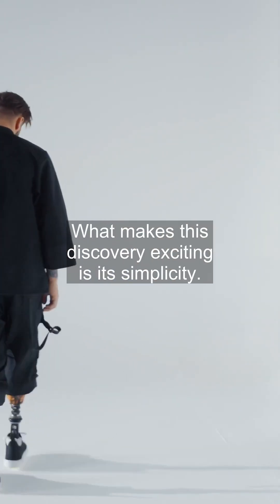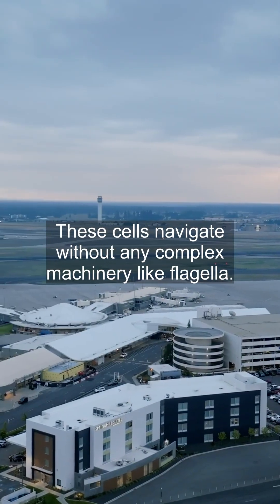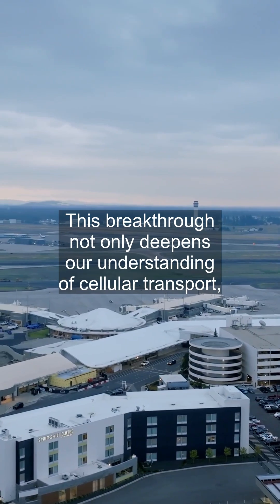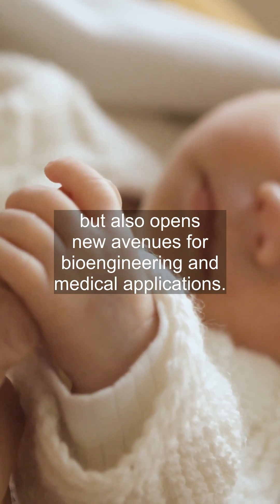What makes this discovery exciting is its simplicity. These cells navigate without any complex machinery like flagella. This breakthrough not only deepens our understanding of cellular transport, but also opens new avenues for bioengineering and medical applications.